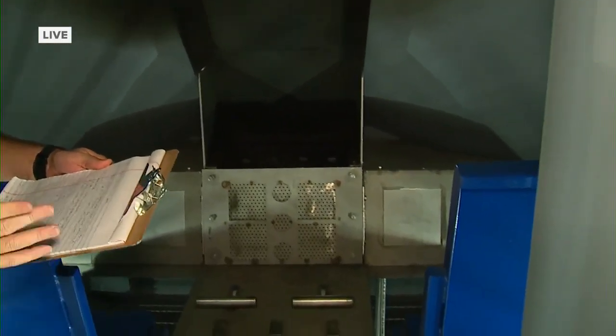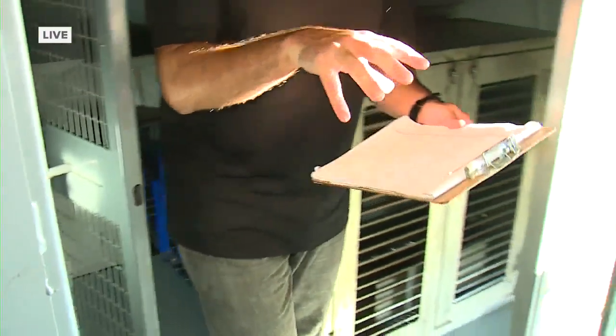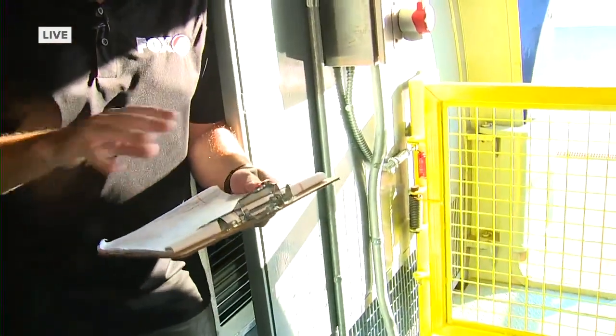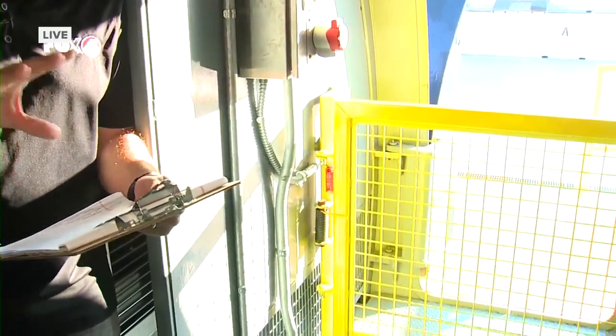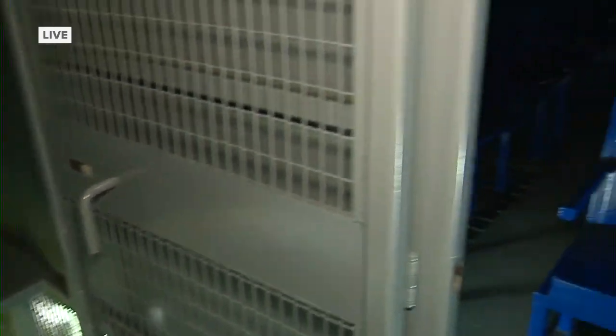Every firefighter who works in an area where they have to patrol an airport has to go through this kind of training once a year. This particular simulator uses an iPad — with just a few touches it can set a fire anywhere on the wing or anywhere inside. While firefighters train, safety monitors can control where the fire goes and how hot it can get. Only about 25 simulation facilities in the U.S. are this advanced and this realistic.